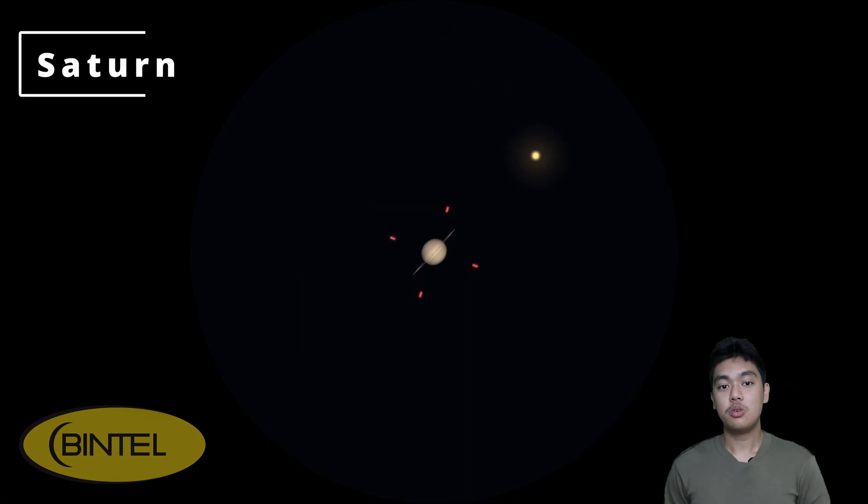Saturn is back in the pre-dawn sky from around May 28th, and here's the cool part — its rings are edge-on. You'll only get two chances to catch this for the next 15 years: later in November and right now in May, meaning this month is one of the few times you'll be able to see Saturn without its iconic rings.